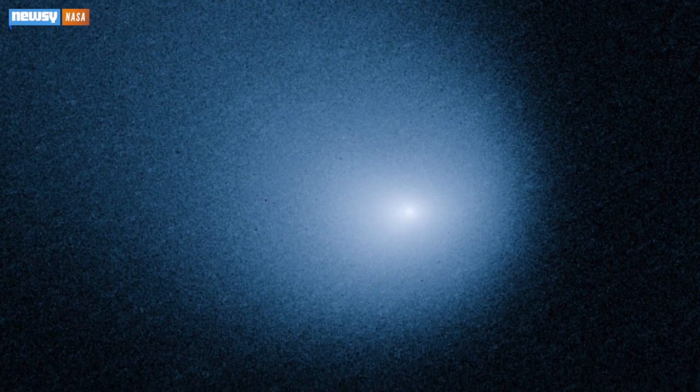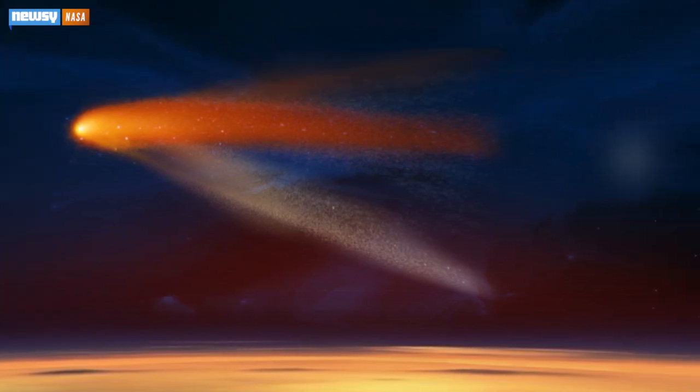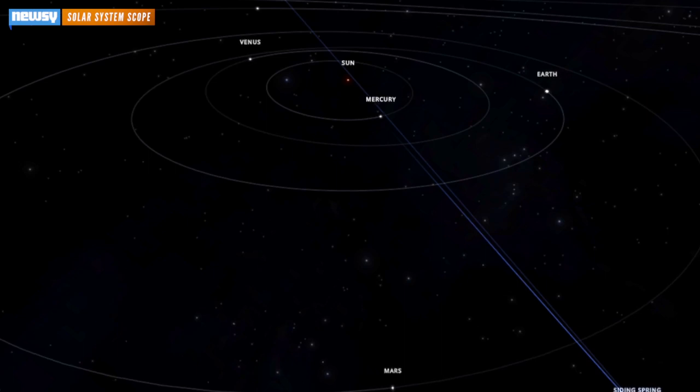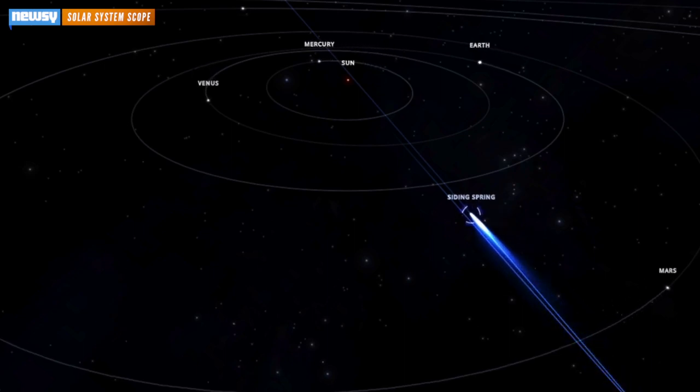It's something that only happens once in a million years. A comet from the outer regions of the solar system flew extremely close to Mars this weekend, giving scientists an unprecedented opportunity to observe it. Comet Siding Spring, named for the Australian observatory which spotted it, is a frozen chunk of rock from the Oort cloud which surrounds the solar system. It's barreling through our solar system at about 125,000 miles per hour and came within 87,000 miles of the surface of Mars — a hair's breadth away in astronomical terms.